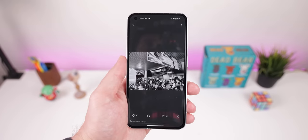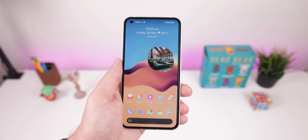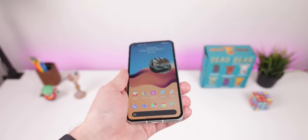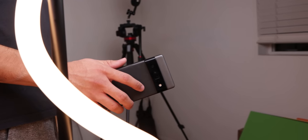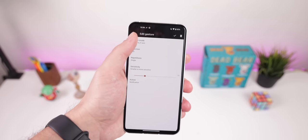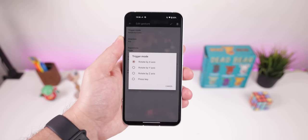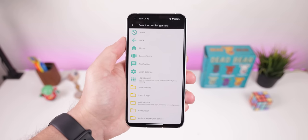Want to navigate your phone a bit quicker? With an app called MicroGesture, you can go back by twisting your phone left or right, swing it back to bring down the notification panel, or even bring back the old Chop Chop feature from Motorola phones to launch the LED flashlight. You can set multiple gestures with any action you like, including opening your favorite app or bringing up the Recents page. Just another cool thing to show off to your iPhone buddies.